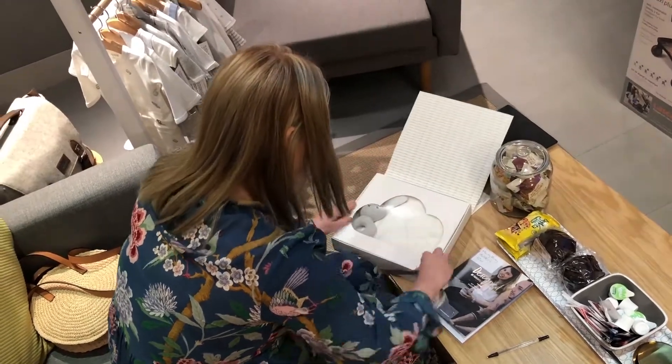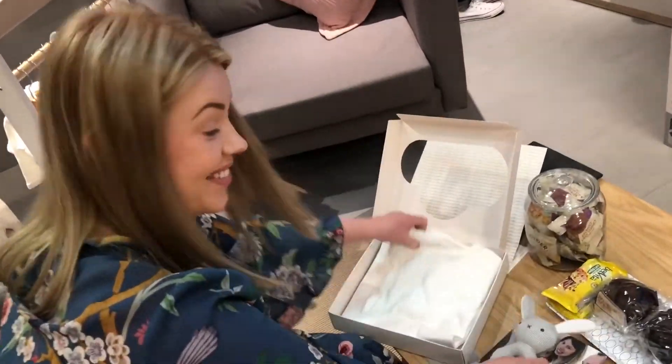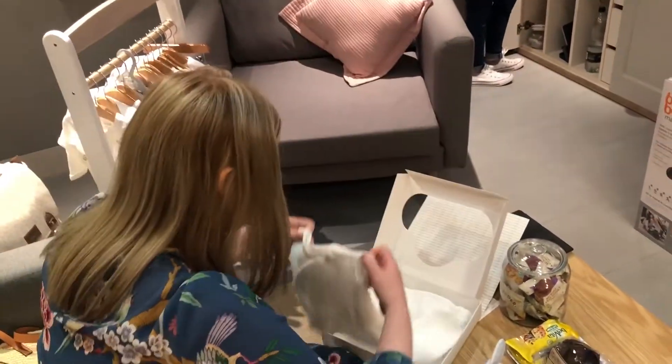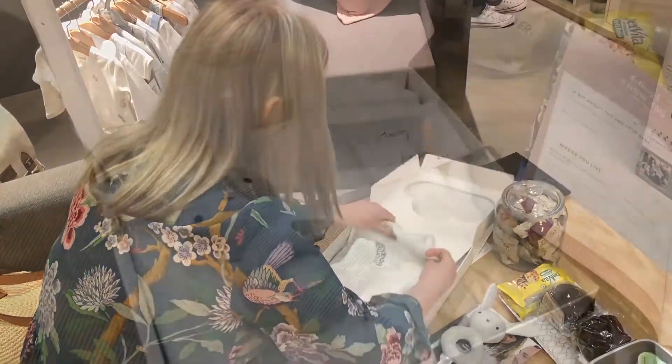With every personal shopping experience, Mamas and Papas give you a complimentary gift. Mine is this lovely baby girl doll here with the rattle, and it's also got a matching blanket.